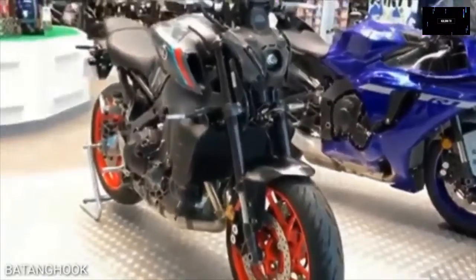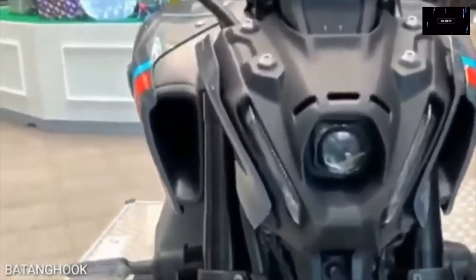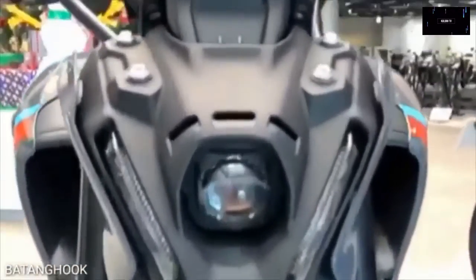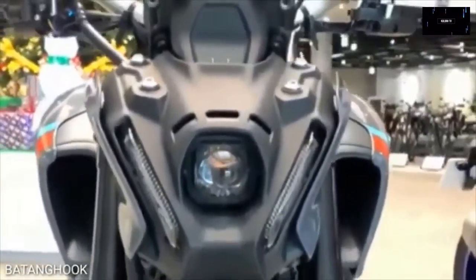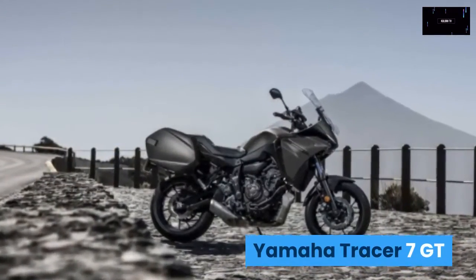The 2021 Yamaha MT-09 will be available in January 2021. Pricing starts at $9,399 for the entry-level model and at $10,199 for the MT-09 SP with KYB and Öhlins suspension upgrades.